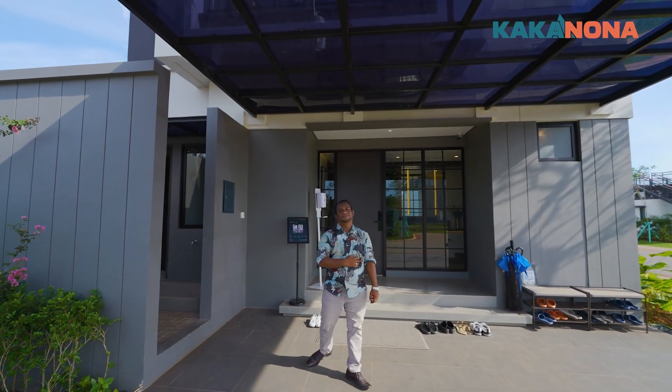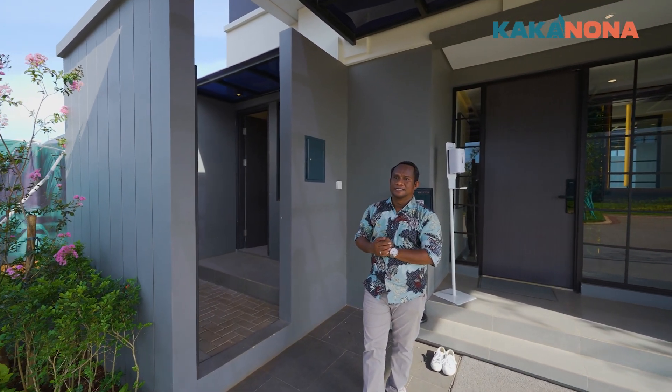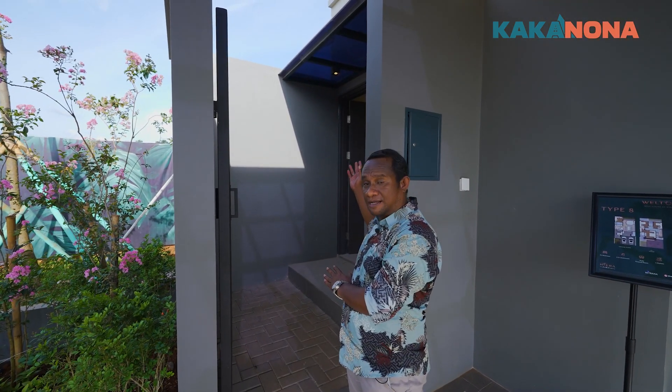Kak, ini berapa lantai kak? Ini dua lantai Nona, kamarnya 4+1 Nona. Nah di sebelah kanan kakak ini bagian dari servis area. Jadi di dalamnya ini ada kamar mbak sama kamar mandi. Nanti kakak jelasin ya. Siap kak.